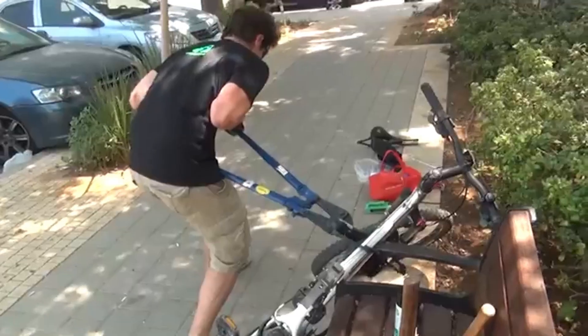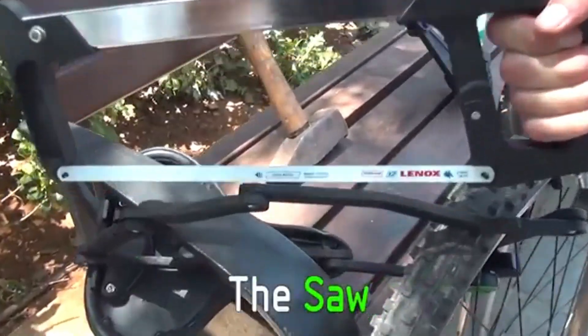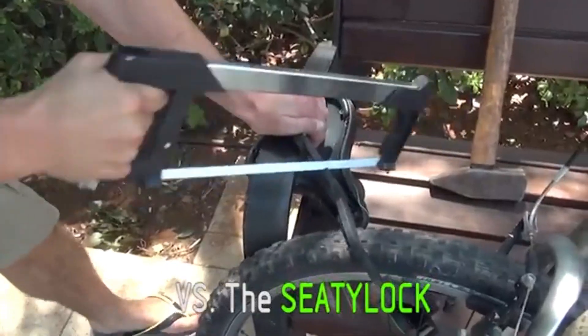Ideal for commuters, city cyclists, and anyone tired of lugging around locks or worrying about stolen saddles, the CD-Lock is a game-changing accessory that adds peace of mind without sacrificing performance or style.